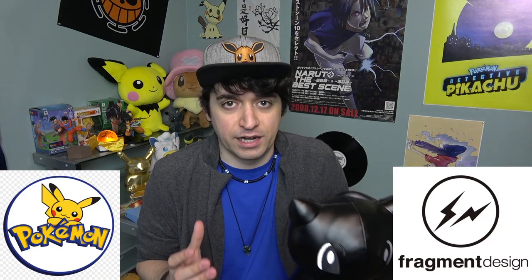Pretty much there's this guy — his name is Hiroshi Fujiwara. He's a street designer and he has a company called Fragment Design. Him and his company Fragment Design collaborated with Pokémon to create a project called the Thunderbolt Project. So it's Hiroshi Fujiwara's Fragment Design and Pokémon coming together to create the Thunderbolt Project.